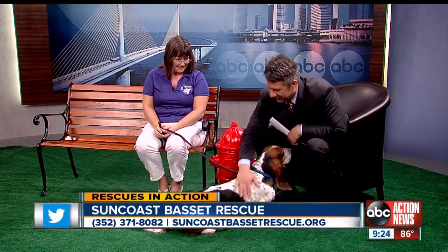Welcome to Rescues in Action. With me from Suncoast Bassett Rescue is Jackie, and Jackie has brought a big boy here. He is one solid, compact body — he weighs in at about 64 pounds.